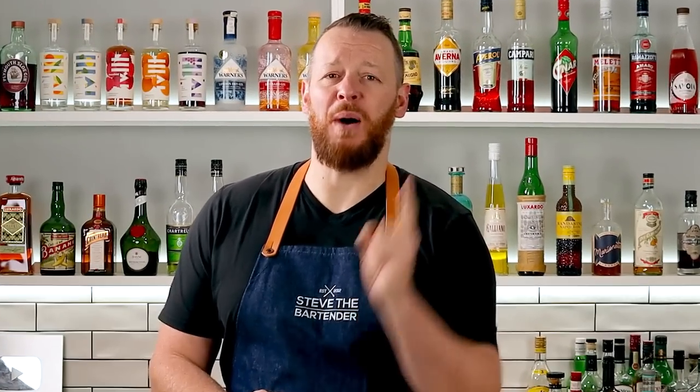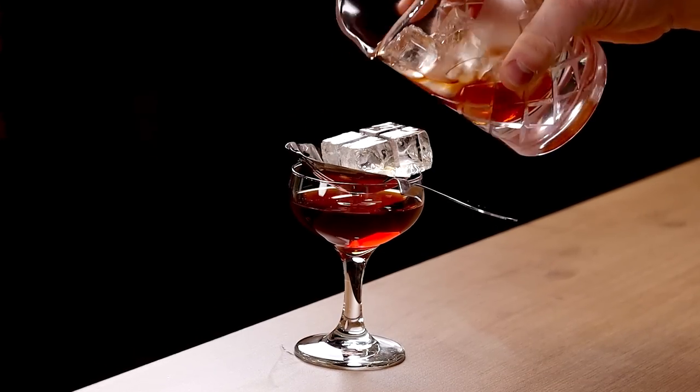Creating cocktails at home for friends and family can be a fun and rewarding experience, but it's easy to make mistakes, especially if you're just getting started. Are you guilty of making any of these common home bartending mistakes?